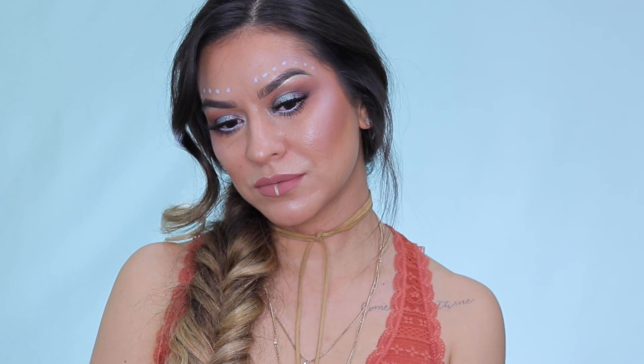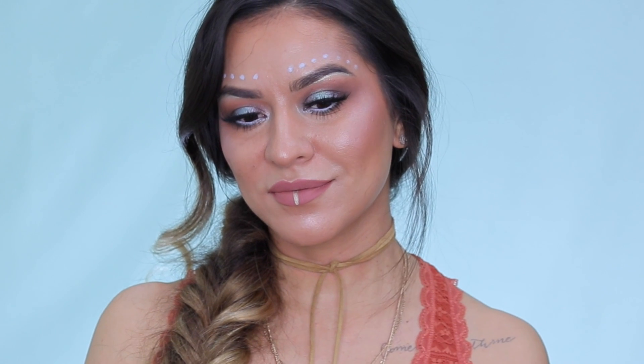So this is the completed look. I hope you guys enjoyed this tutorial. Thank you so much for watching as always, and don't forget to hit that subscribe button on your way out. Otherwise, I'll see you guys in my next one. Bye guys!